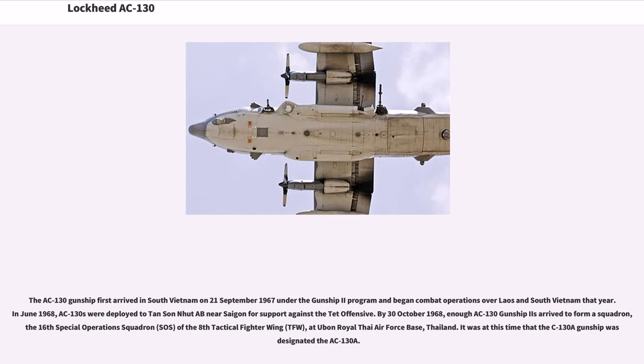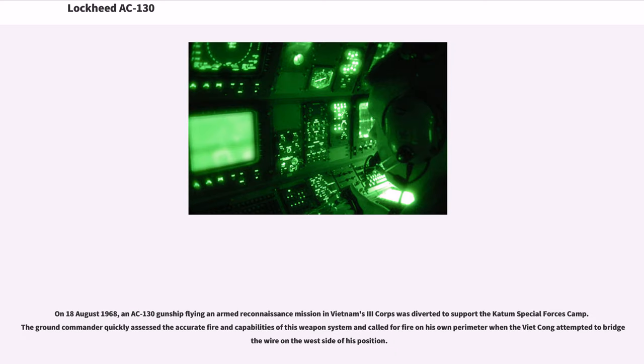It was at this time that the C-130A gunship was designated the AC-130A. On August 18, 1968, an AC-130 gunship flying an armed reconnaissance mission in Vietnam's III Corps was diverted to support a Special Forces camp. The ground commander quickly assessed the accurate fire capabilities of the weapon system and called for fire on his own perimeter when the Viet Cong attempted to overrun the west side of his position. By December 1968, most AC-130s flew under F-4 Phantom II escort, normally three Phantoms per gunship, to protect against heavy and concentrated AAA fire.